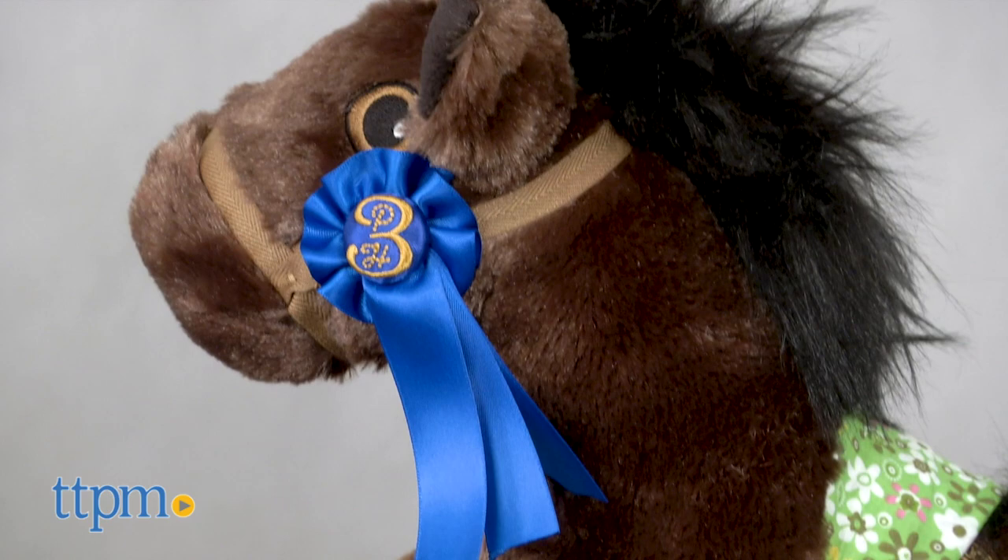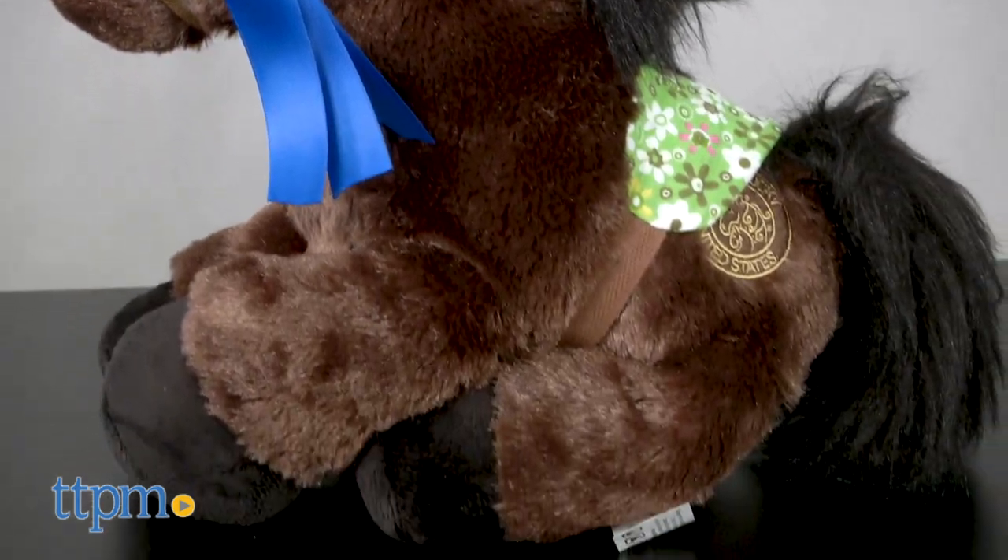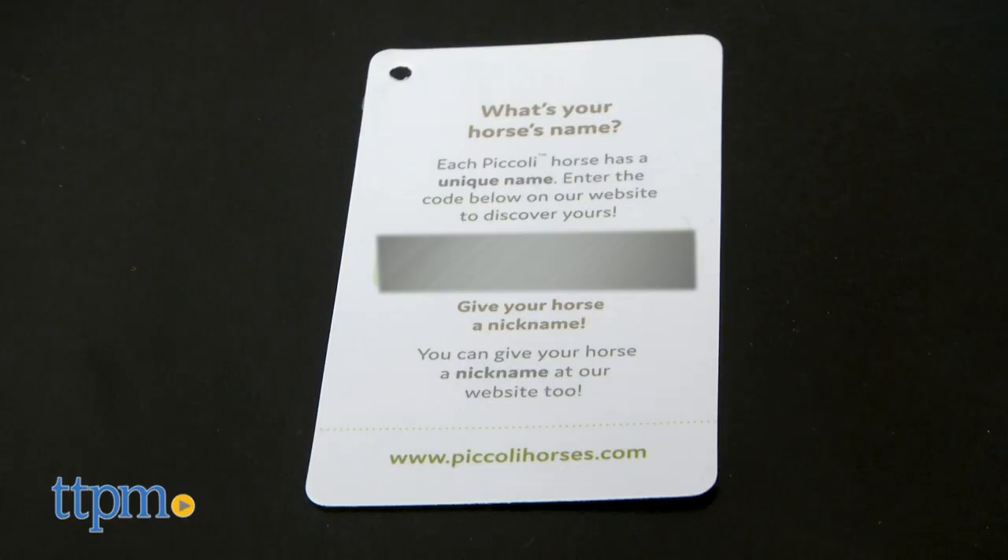Kentucky is where these tour horses are made. Each horse's hang tag comes with a special code so that you can register the horse online and give your horse a unique nickname.